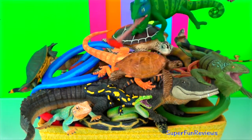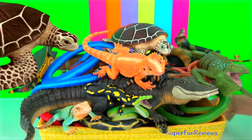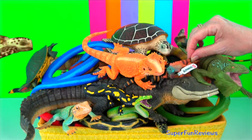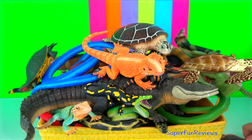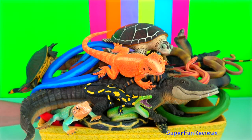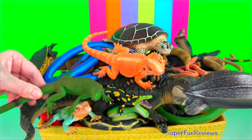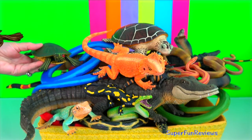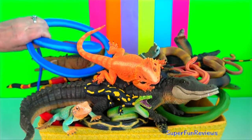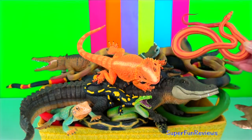Lizards are a widespread group of squamate reptiles with over 7,000 species ranging across all continents except Antarctica, as well as most oceanic island chains. They range in size from chameleons and geckos a few centimetres long to the 3 metre long Komodo dragon. Most lizards are quadrupedal, running with a strong side-to-side motion. Some legless lizards have secondarily lost their legs and have long snake-like bodies. Some, such as the forest-dwelling draco, are able to glide.